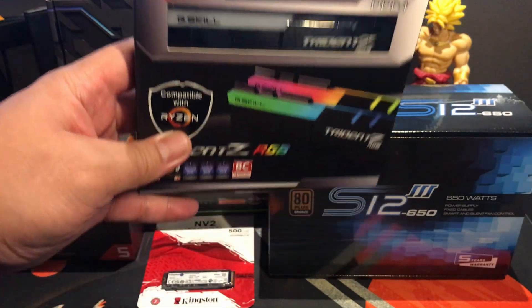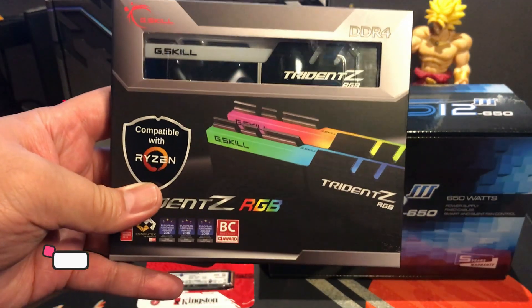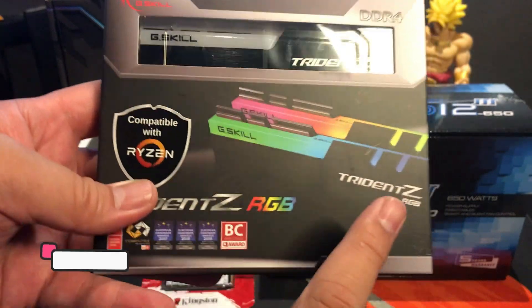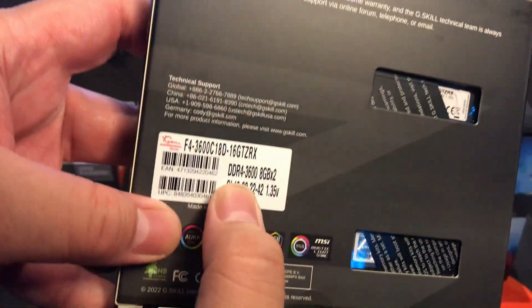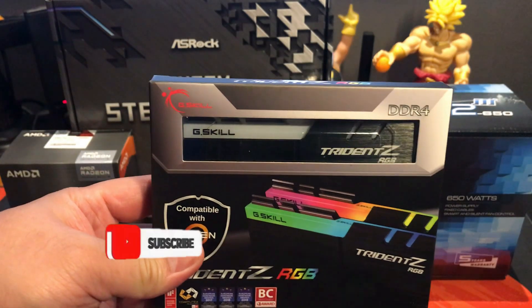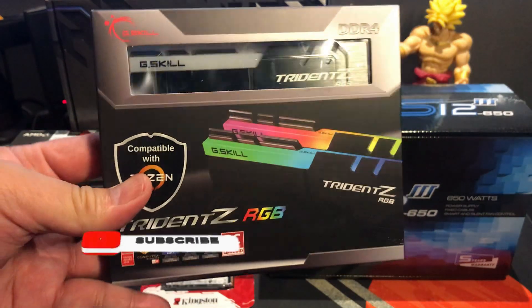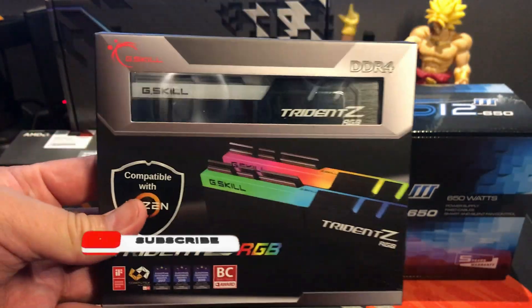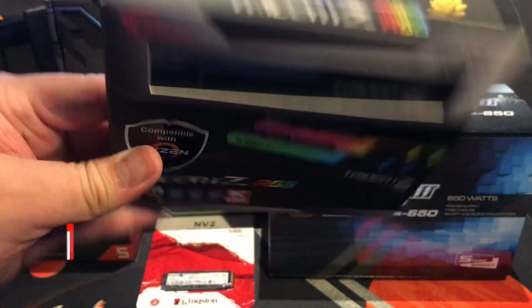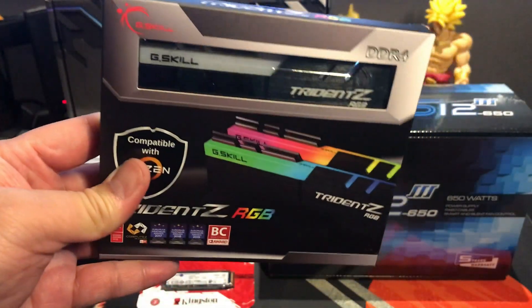For memory, we are going to use the G.Skill Trident Z DDR4 3600 CL18 memory kit, and it's also RGB. We are using the 3600 MT/s speed for this kit to take advantage of our AMD Ryzen 5's performance, because AMD Ryzen chips, as you may know, really run better on faster memory modules such as this one.